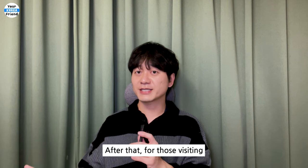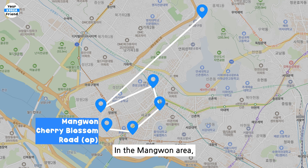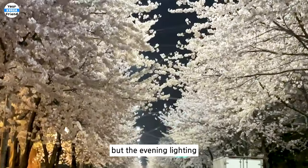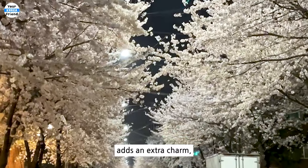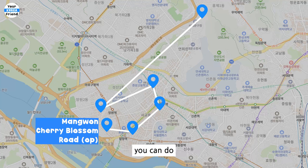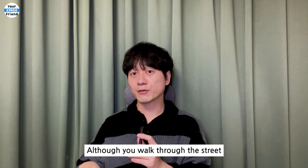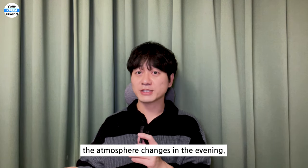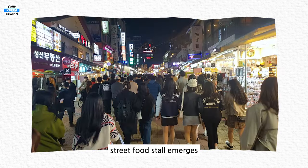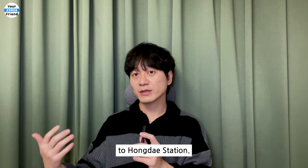For those visiting during cherry blossom season, there is a cherry blossom option in the Mangwon area — a small street adorned with cherry blossoms. It's beautiful during the day, but the evening lighting adds extra charm, making it more enchanting at night. Another optional visit is to walk Hongdae Street in the evening. The atmosphere changes compared to the afternoon — many people come out for busking, street food stalls emerge, and the place becomes livelier. If you have the energy, consider walking all the way to Hongdae Station.